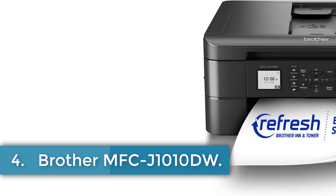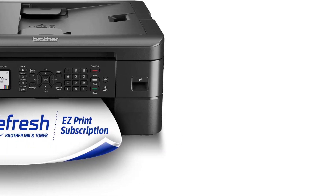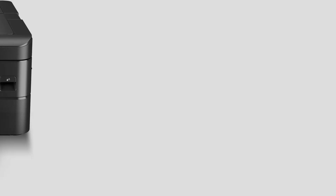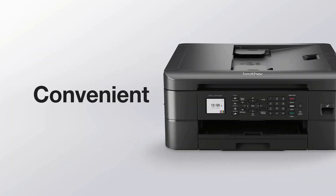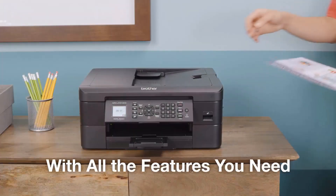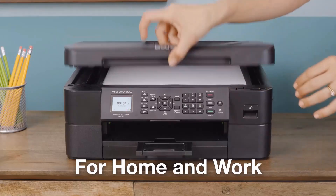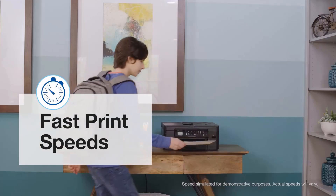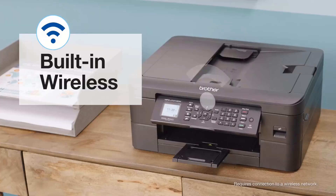Number 4: Brother MFC-J1010DW. The Brother MFC-J1010DW is a compact inkjet all-in-one printer that offers full functionality for document printing and imaging needs. It features fast print speeds of up to 17 ppm for black and white and 9.5 ppm for color, along with versatile connectivity options including Wi-Fi, Wi-Fi Direct, and USB. The printer also offers wireless printing and scanning capabilities and a 1.8-inch color display for easy navigation.